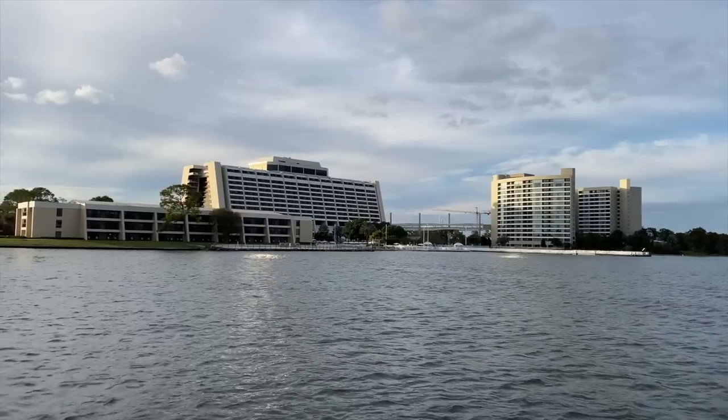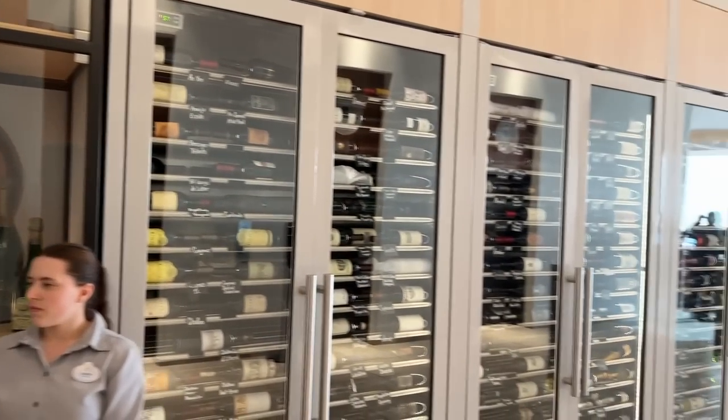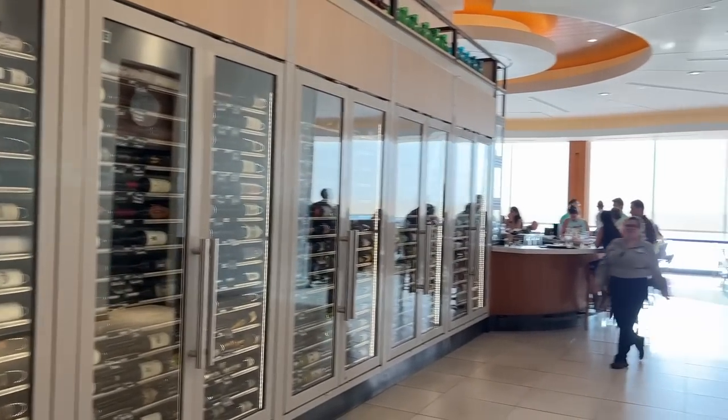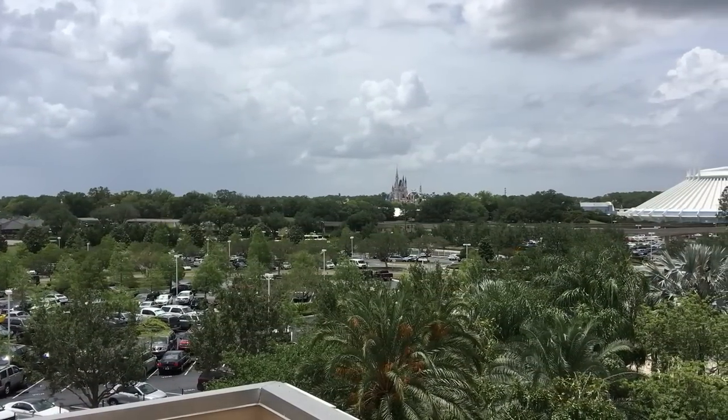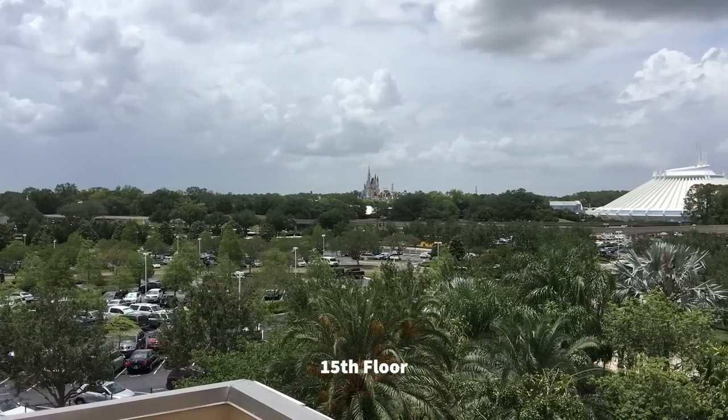If you like Wine Bar George over in Disney Springs, George Mayotes was the original sommelier here at California Grill and fully managed the restaurant. You'll find California Grill at the very top of Contemporary Resort on the 15th floor.